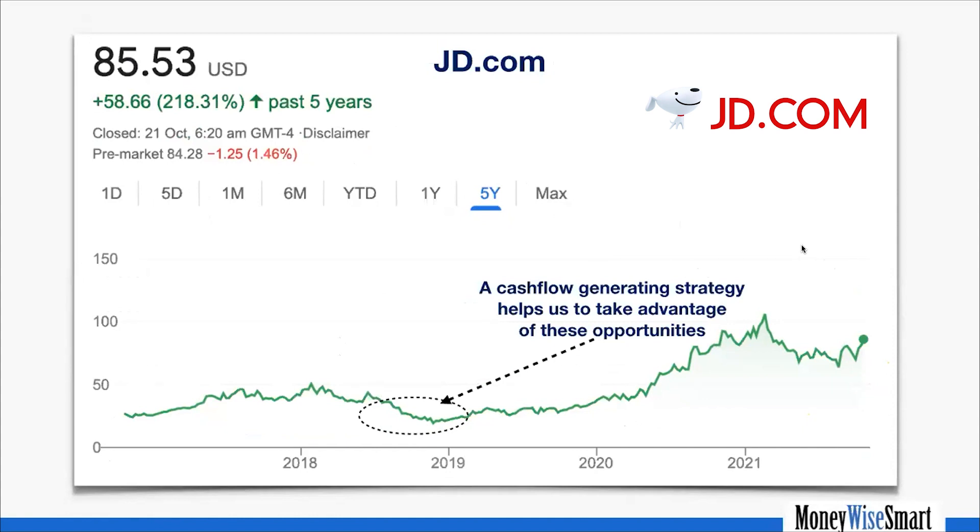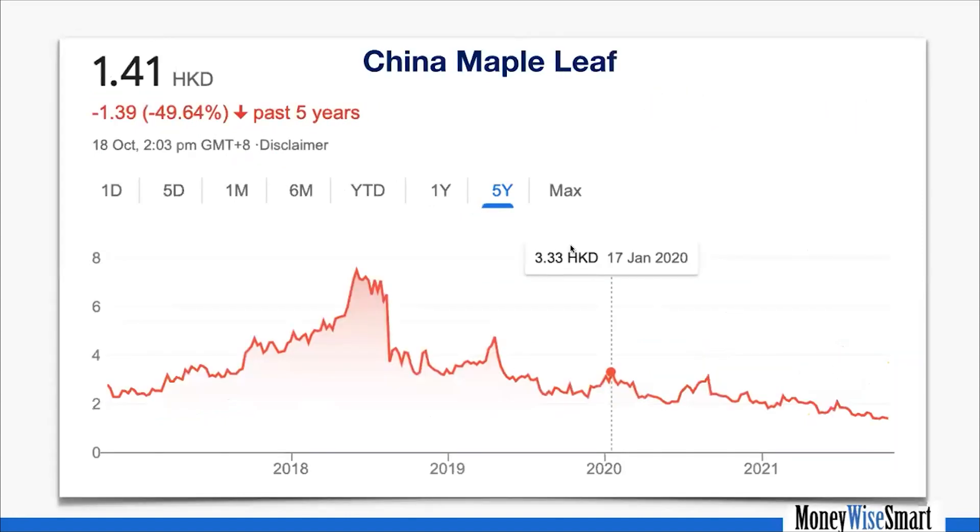Unless something is fundamentally wrong with the business, I will own these businesses for maybe decades, unless a significantly better opportunity comes up. It actually helps me when the stock price goes down — it allows me to buy more — compared to the stock price always running up. China Maple Leaf is one company we researched extensively; unfortunately the share price has not done well because of China risks. I recently had some concerns and published a video about it — and that has nothing to do with the share price going down.